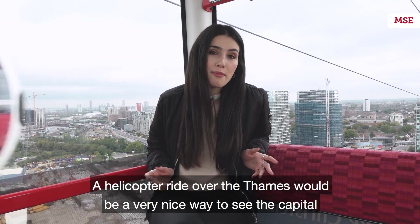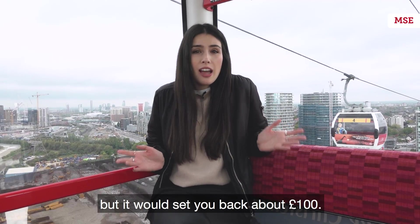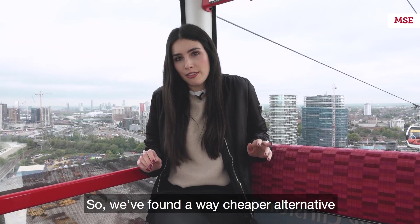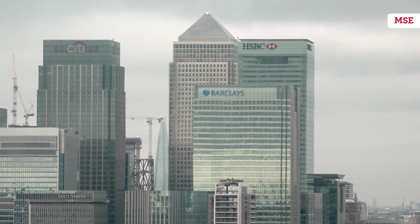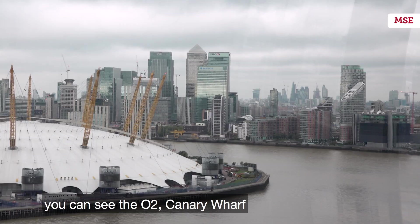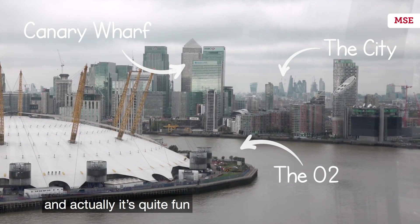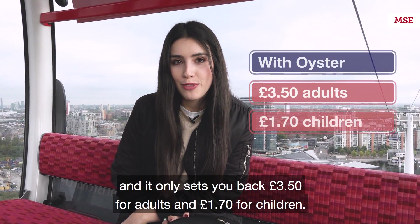A helicopter ride over the Thames would be a very nice way to see the capital, but it would set you back about £100. So we have found a way cheaper alternative: a 10-minute ride in an Emirates airline cable car. It's not a helicopter ride, but the view speaks for itself. You can see the O2, Canary Wharf, the city in the distance, and actually it's quite fun. And it only sets you back £3.50 for adults and £1.70 for children.